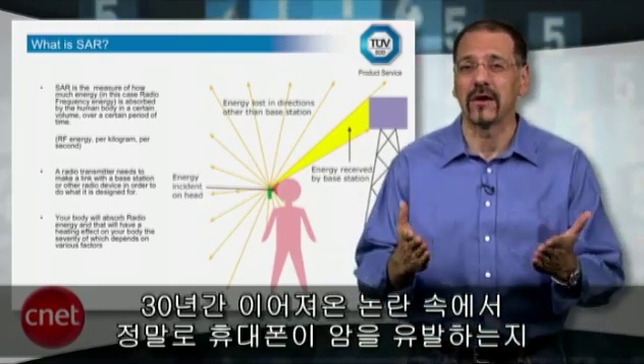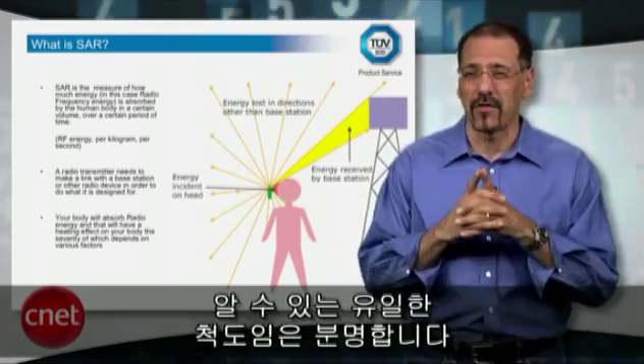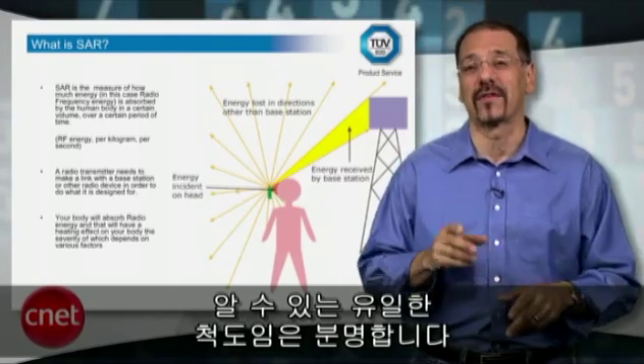Nonetheless, it remains the only yardstick you've really got, now in our third decade of this debate over whether a cell phone causes cancer. So with all that in mind, here are the top five smartphones of 2010 that rate high with CNET and low on their SAR number.